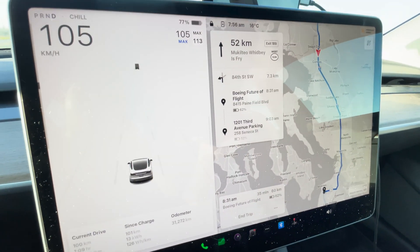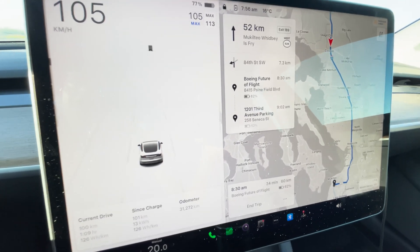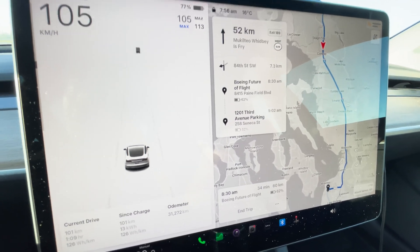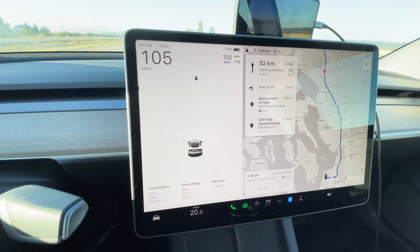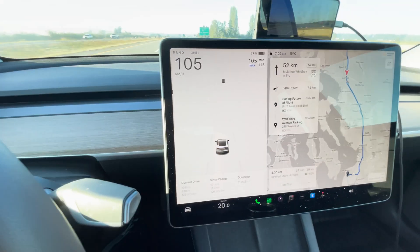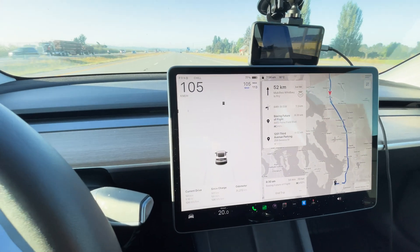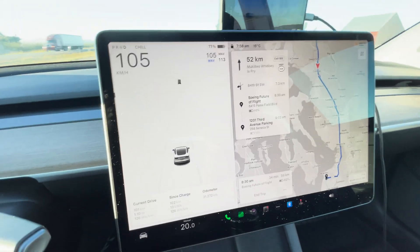Our official arrival percentage has gone up dramatically. We're going to arrive at the Boeing factory at 62% and in downtown Seattle at 52%. That means we can definitely make it back home in one charge, as long as we keep things in the same conditions — turning down the HVAC a little bit and going at a slightly slower speed. If you have time to spare and want to maximize efficiency in the Model 3, this is how you do it.